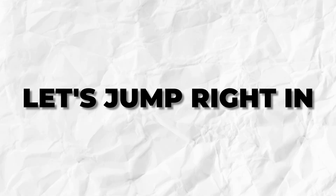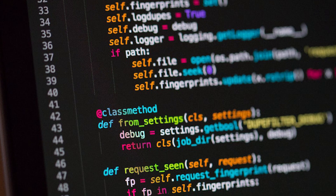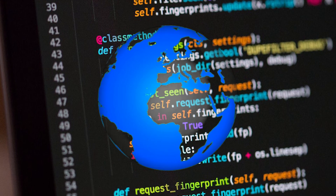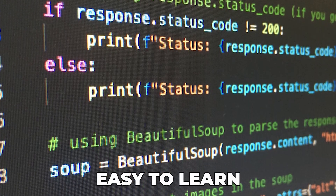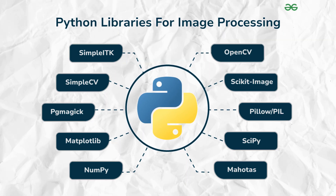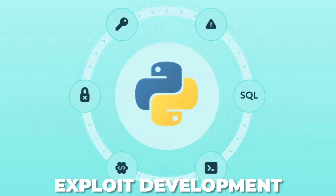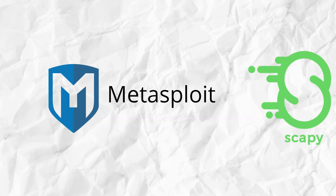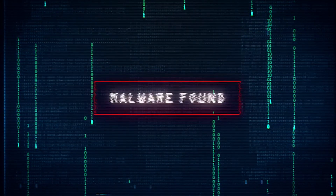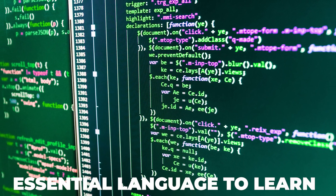First up we have Python, the Swiss Army knife of hacking. Python is one of the most versatile programming languages in the world and it's a favorite among hackers for several reasons. It's easy to learn, has a massive library of tools, and is perfect for writing automation scripts, networking programs, and even exploit development. In fact, some of the most popular hacking tools like Metasploit and Scapy are built in Python. Whether you're building malware, automating tasks, or crafting exploits, Python's simplicity and power make it an essential language to learn.